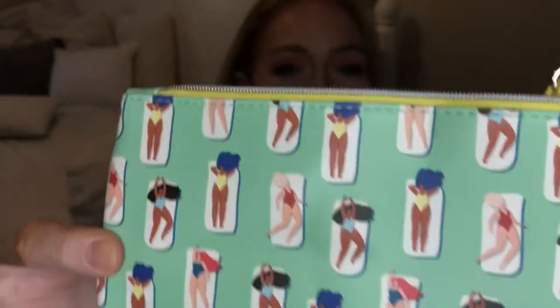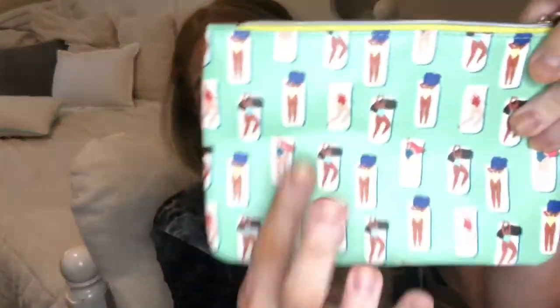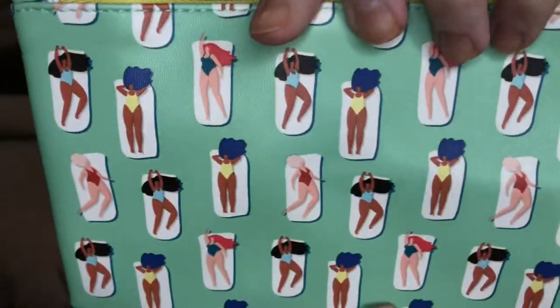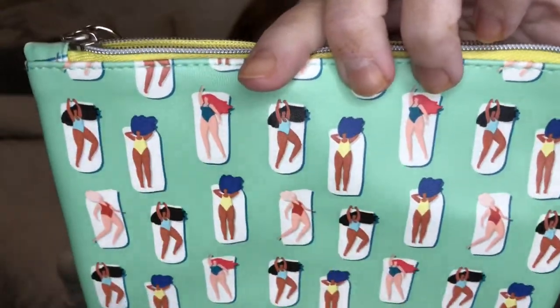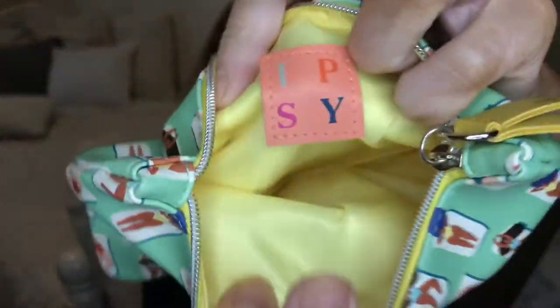Here's this month's bag. It's very similar to the one from my regular glam bag, just a little bit bigger. It is green with the little Ipsy pull tab, and inside is yellow with the little Ipsy logo. I really like all the different women of different skin tones and hair colors laying on their little beach towels. Super cute.